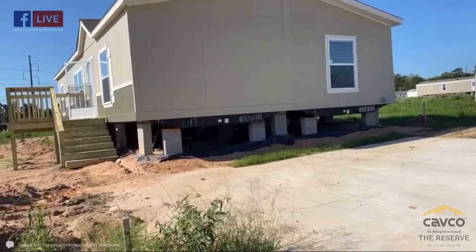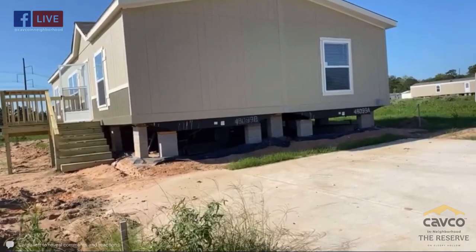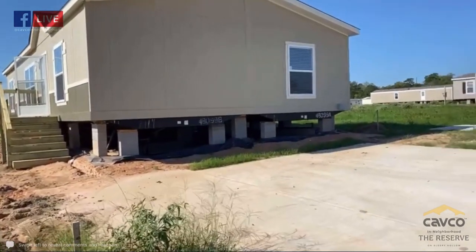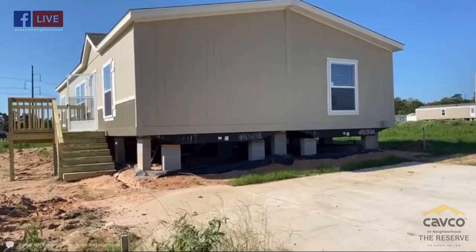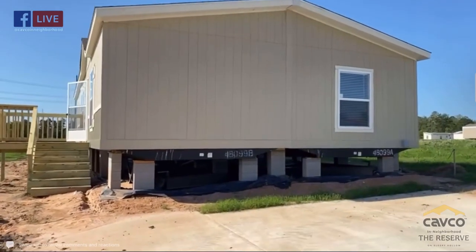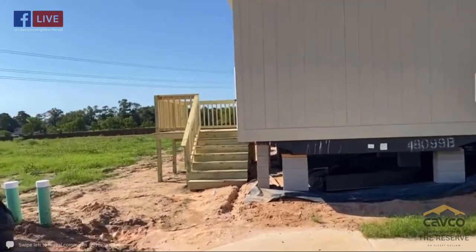Each one of our homes will sit on a drainage pad with a vapor barrier underneath it, protecting not only your home from moisture getting in from the ground up, but also in case any moisture goes from the house down, it doesn't mess up your pad. This is a 28 by 52, three-bedroom, two-bath home from Fleetwood called the Olivia.